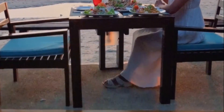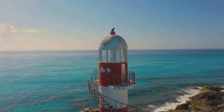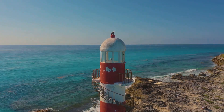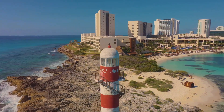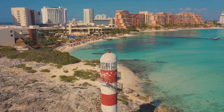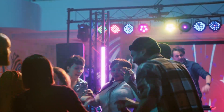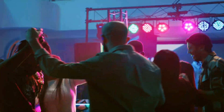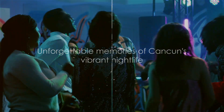Not a party animal? Don't worry — Cancun's nightlife has something for everyone. You can enjoy a quiet dinner at a beachside restaurant, watching the moonlight dance on the waves, or take a peaceful stroll down the Nichupte Lagoon under the star-studded sky. Cancun's nightlife is a journey of discovery, a chance to let loose and embrace the night. It's a place where music, dance, and laughter flow freely, where every night promises new adventures, new stories, and new friends. So when in Cancun, don't just explore the city during the day — venture out after dark, and let the city's vibrant nightlife sweep you off your feet.